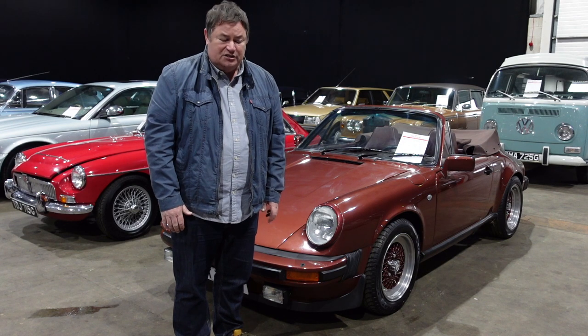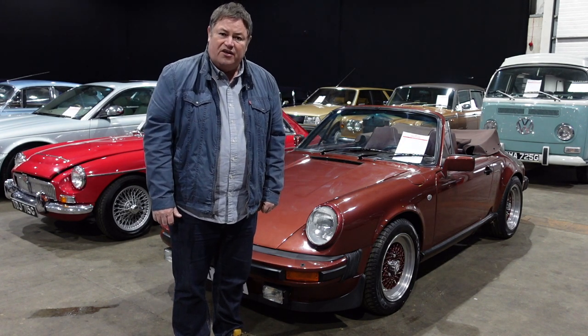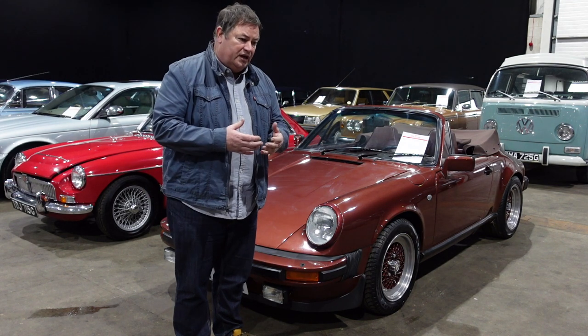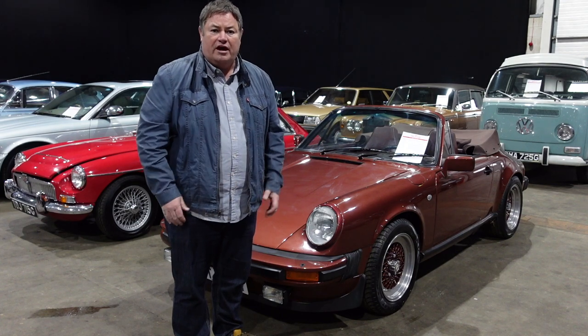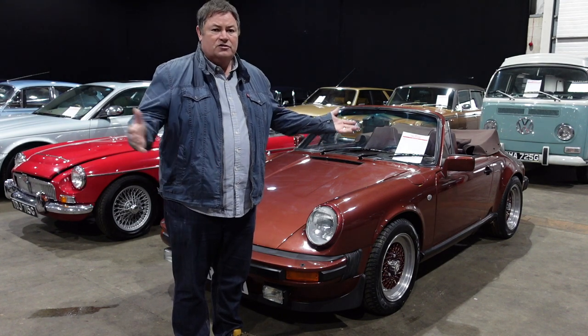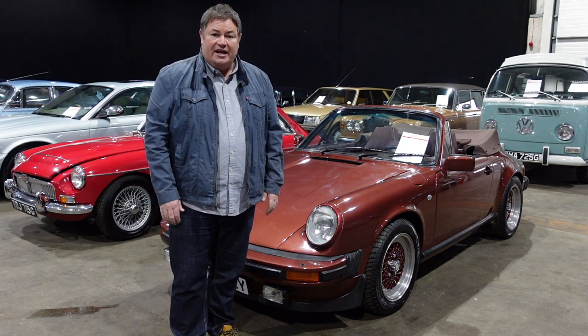The only fault must be with the person that's selling it, because the estimate is so realistic — it's just £25,000. So if you wanted to get onto the 911 market, onto the ladder, and have that car in your garage without having to rob the bank, £25,000 can go and get you a 1983 911 SC.